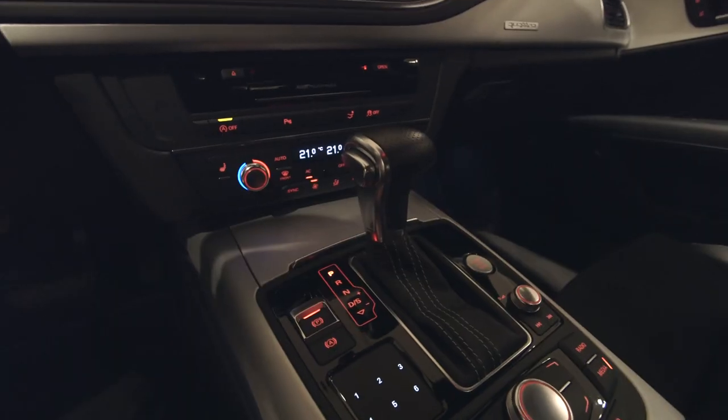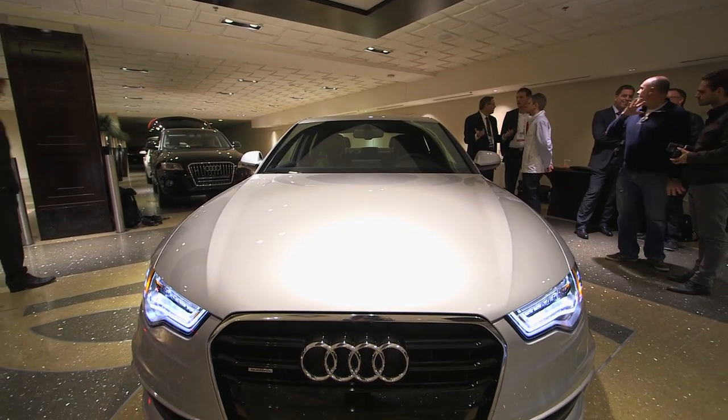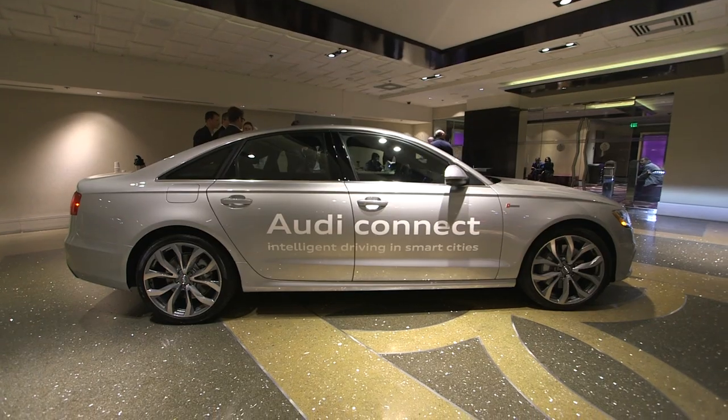So there you have it. Just like last year, Audi is throwing a lot of new technology at CES. And neither of these technologies are ridiculous notions that won't ever see the light of day. They're real, and there's good reason to think they'll be in production cars soon.